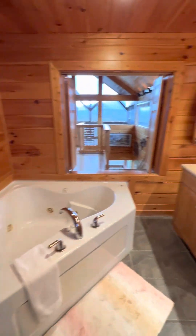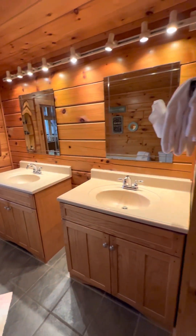We do have our bathroom up here as well, and you can be soaking in the tub and looking out these windows.